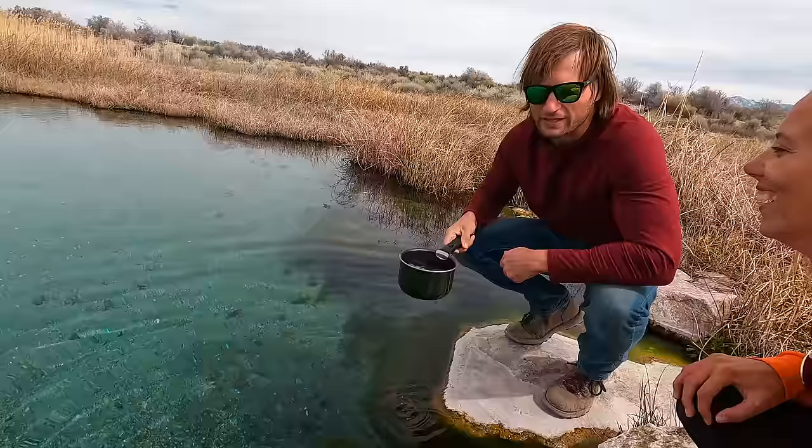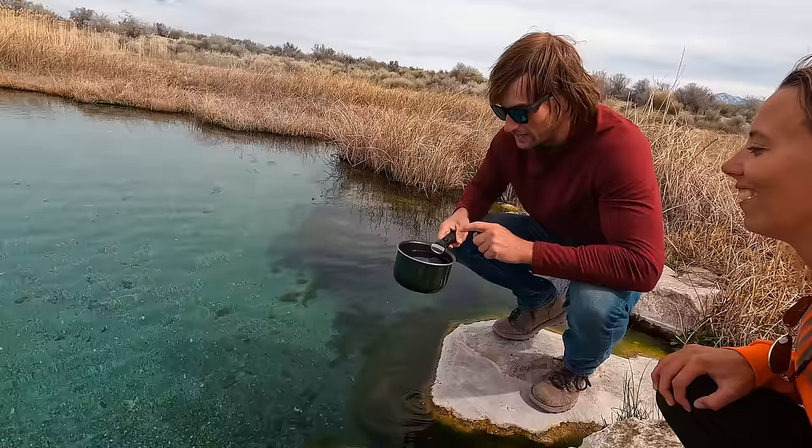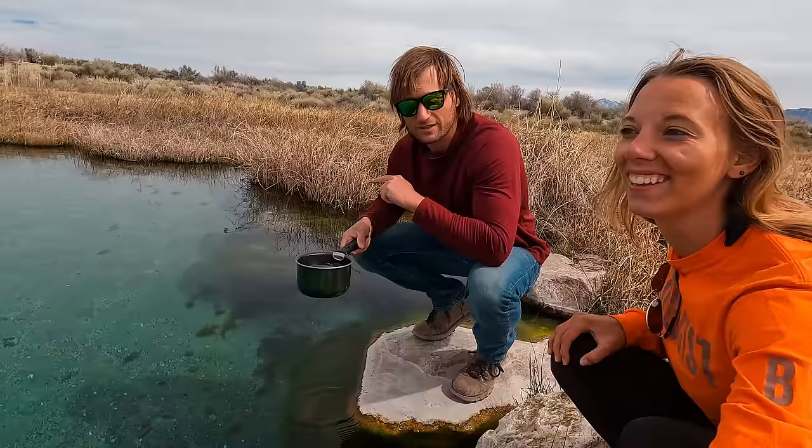I assume everybody says hot springs are healing, even though I think mostly that's nonsense. Maybe the temperature is beneficial, but you're not absorbing minerals through your skin. Anyway, I'm going to boil this water so we can have some miso, because when we get out of here we're going to be frozen. We still have a bike ride back, so I'm going to get this boiling so it doesn't make us sick.